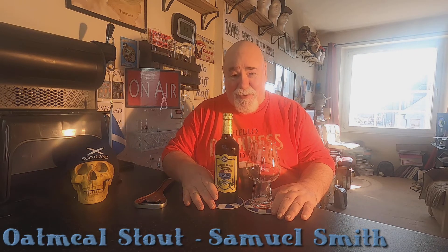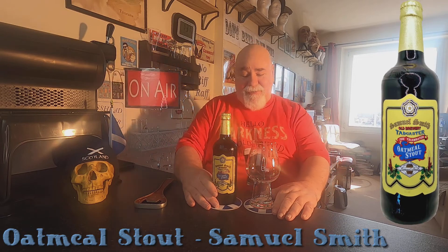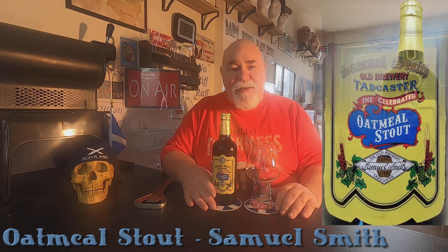Hello there, welcome back. Another Samuel Smiths. This is the Oatmeal Stout.